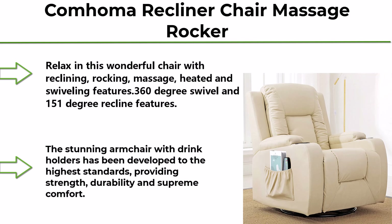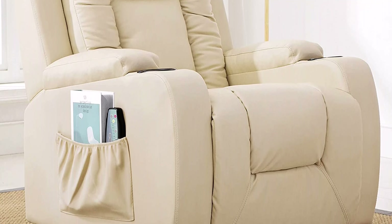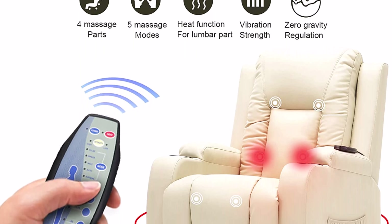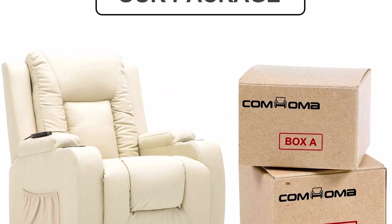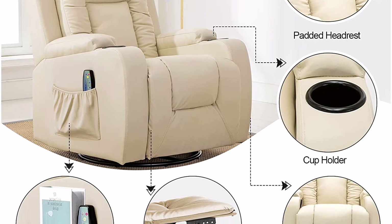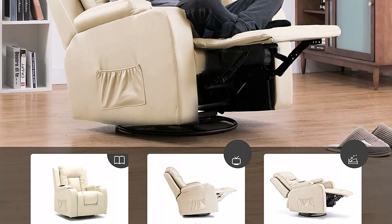Top 5: Comhoma Recliner Chair Massage Rocker with Heated Modern PU Leather Ergonomic Lounge, 360-degree swivel single sofa seat with drink holders, living room chair in cream white. Relax in this chair with reclining, rocking, massage, heated, and swiveling features — 360-degree swivel and 151-degree recline. Dimensions: 37.4 x 35.8 x 40.94 inches. The chair is large and ships in two packages A and B. The armchair with drink holders has been developed to the highest standards, providing strength, durability, and supreme comfort.